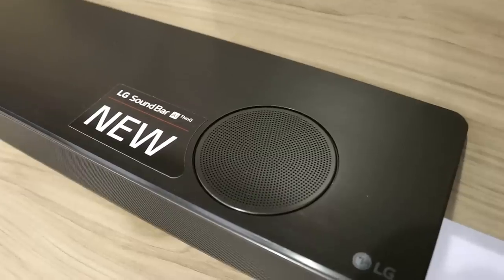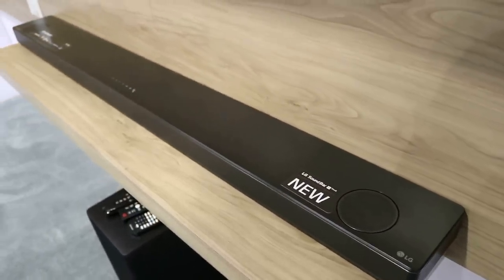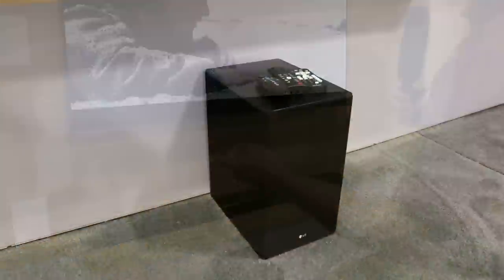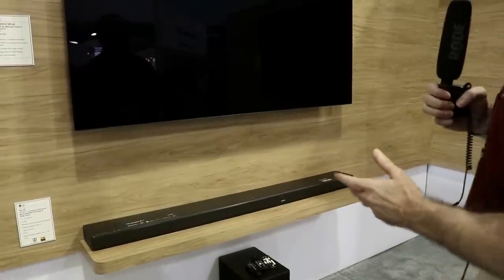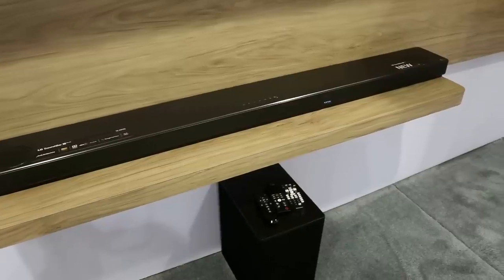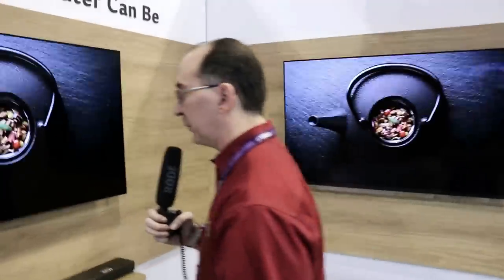This one is an Atmos version. It has two little — looks like two-inch — up-firing speakers, with some type of waveguide to control the dispersion. According to their spec sheet it's a 5.1.2 system at 570 watts. Not sure how they rate that power, but that's something we're going to be getting into this year because we are working on a soundbar rating protocol — trying to keep these guys honest and make sure you're getting real power out of these soundbars.